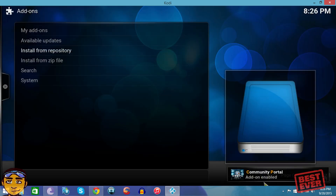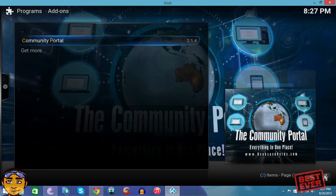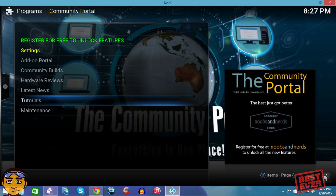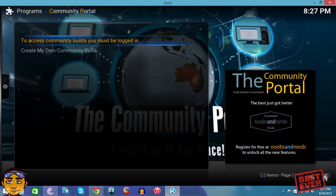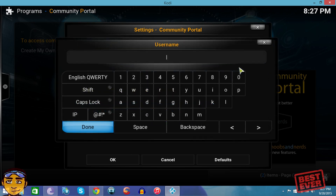You'll get a notification at the bottom saying 'Community Portal add-on installed.' You'll also get an error message — this is completely normal, it happens every time. Press exit, then go to Programs and then into the Community Portal program add-on. Once inside, you'll see options as if you're a new user. Go into Community Builds, then go to 'I Have Read and Understand This Disclaimer.' Then find the option that says 'To access community builds you must be logged in,' and check the section that says 'Use Noobs and Nerds login to unlock features' — then enter the username you created.